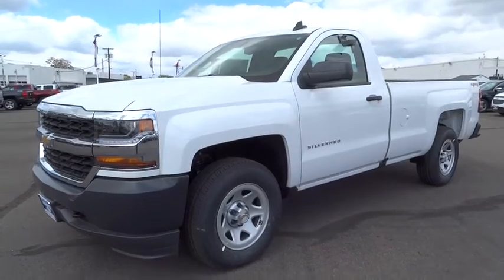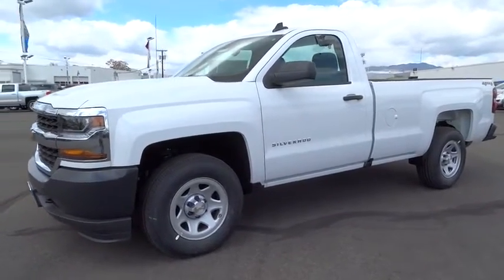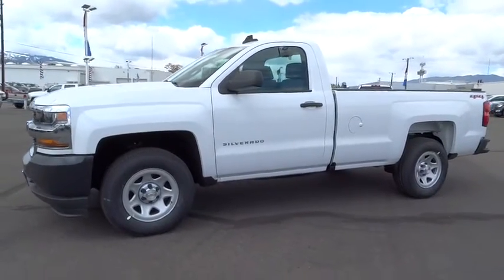The 2016 Chevrolet Silverado 1500. Here are some of this vehicle's great options.